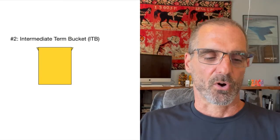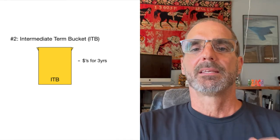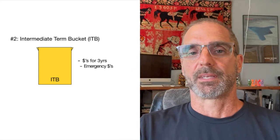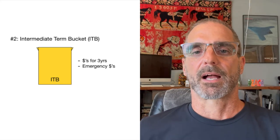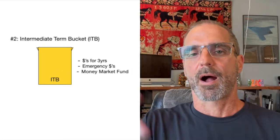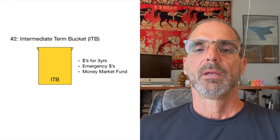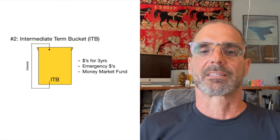Bucket number two is the intermediate-term bucket, or ITB. It includes three years of cash. In my example, $60k times three equals $180,000 in this bucket at kickoff. This acts as an emergency fund — if I had a car accident or unexpected hospital stay, I'd take cash from this bucket. Physically, these dollars are in a brokerage money market fund. In Schwab, for example, they have a money market fund that tracks Federal Reserve rates and pays out interest monthly. The interest rates aren't quite as high as inflation, but it's a much better return than leaving money in a savings account.